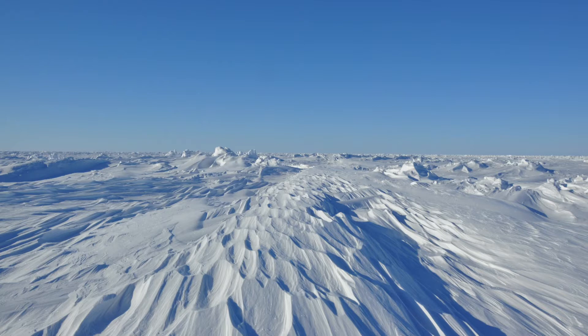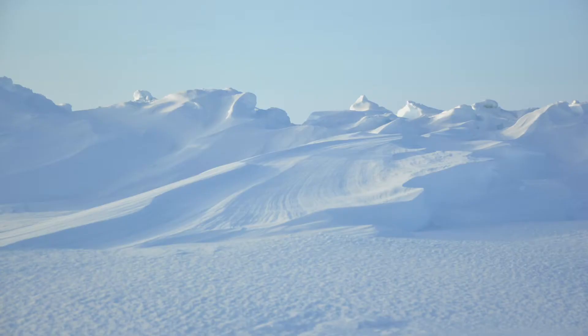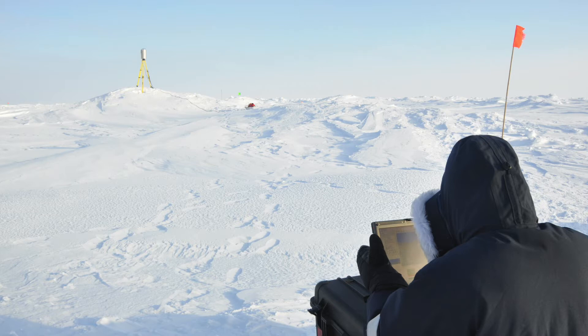We've known for decades that snow has a large impact on how much sea ice grows in the winter. Although we've known this is true for a long time, we're learning a lot more from this expedition about how this process actually works.